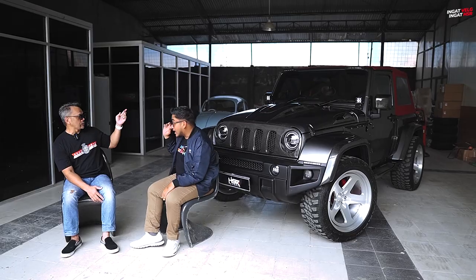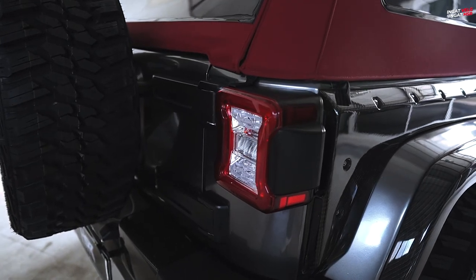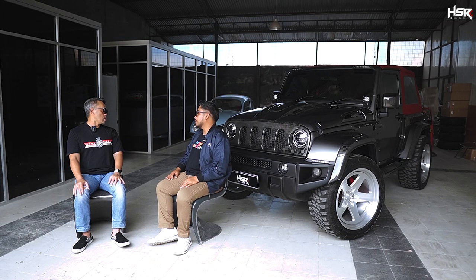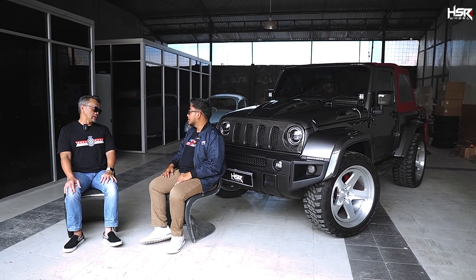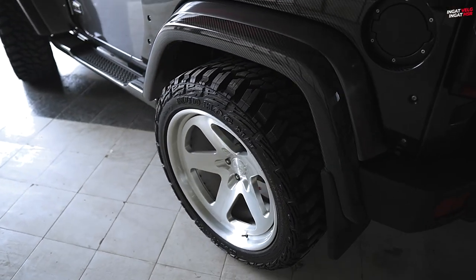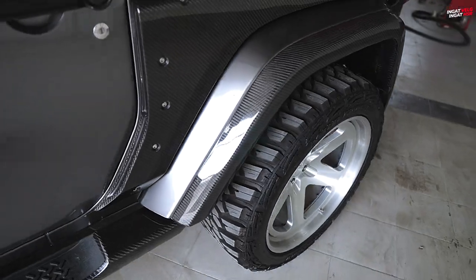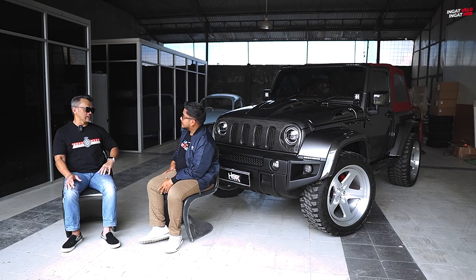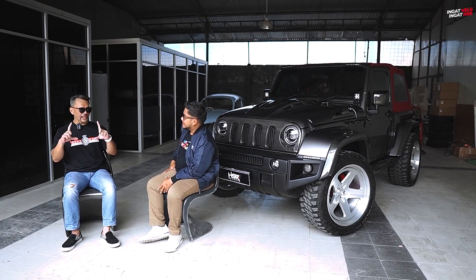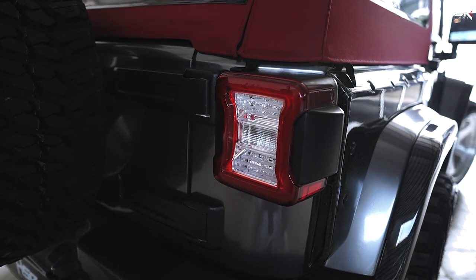Dari atas, lampu belakang juga — ini juga dari tipe yang JL sebenarnya, jadi lebih besar, lebih berisi. Supaya proporsional, gak kebanting karena mobil ini lebar banget sekarang. Dari standarnya ada sekitar 25 cm lebih lebar, sampai ke ujung ban. Tadinya kan si JK tail lamp-nya imut ya. JL lebih besar, supaya masih proporsional dan pas ukurannya.